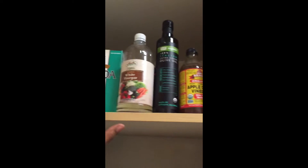Pasta and a lot of other things back there. At the top we have some olive oil, apple cider vinegar, regular vinegar, and more quinoa pasta.